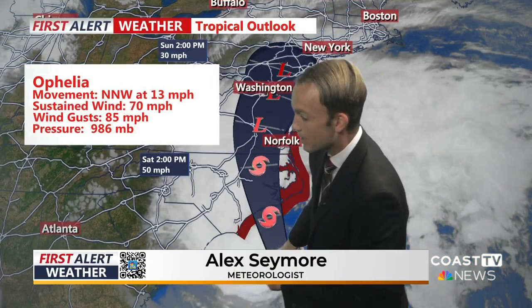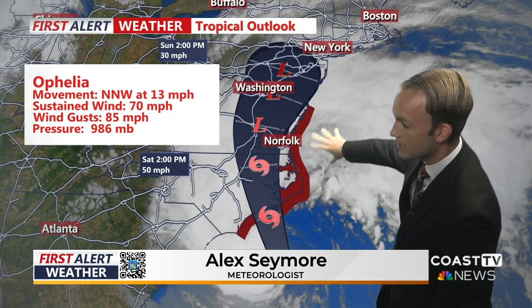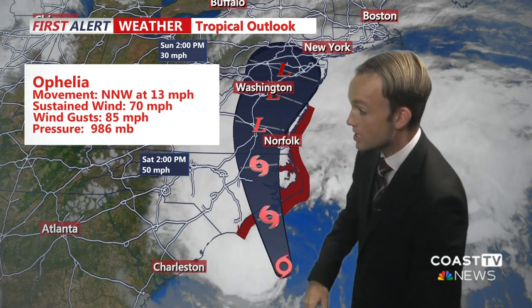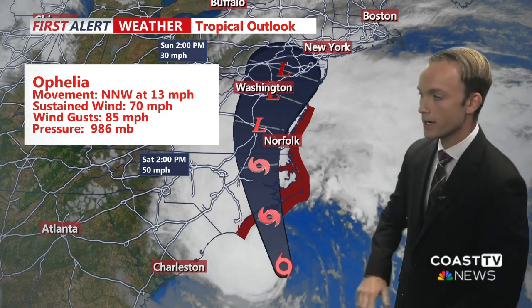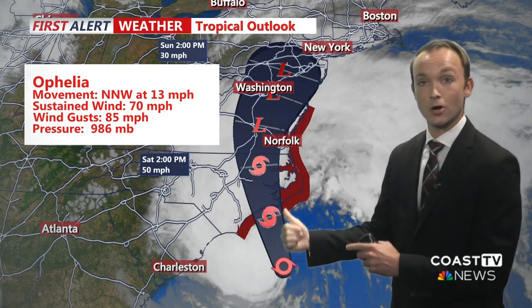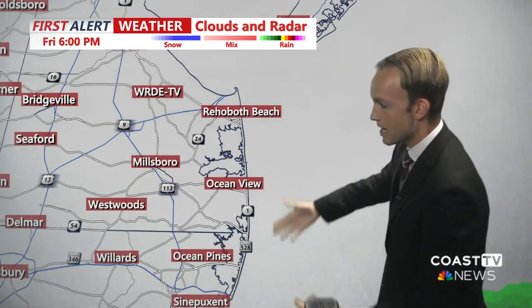Tropical Storm Ophelia is steadily gaining strength along the North Carolina coastline this evening. We have tropical storm warnings all along the southeast coastline into the Mid-Atlantic, all the way up to Fenwick Island. Ophelia is currently a 70-mile-per-hour tropical storm and may even reach hurricane strength before making landfall tomorrow morning along the North Carolina coastline, then eventually tracking towards Delmarva as we head towards tomorrow night into Sunday morning. The impacts are going to start to arrive over the next couple of hours, and we're already seeing some of those gusty winds and cloud impacts here along the coast.